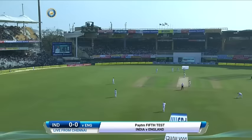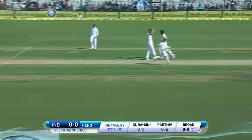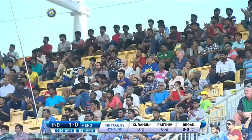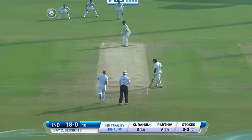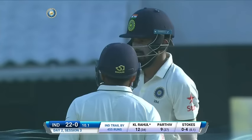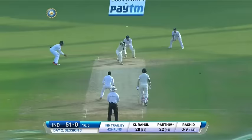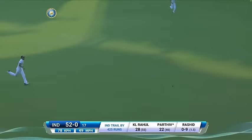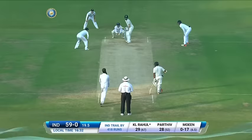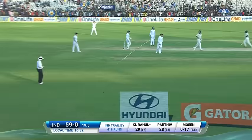Parthiv Patel will open the batting with K.L. Rahul. The first ball of the Indian innings — Stuart Broad — straight away, first runs on the board for India. Lovely shot, a cover drive from K.L. Rahul, that's four, beautifully timed. Pushed into the outfield by Rahul, he'll get the single.